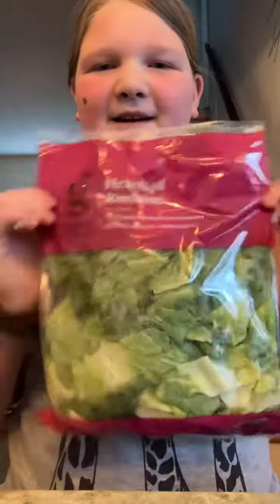And then we got lettuce, which I love salad, so that was good. Let me know if you want me to do more of these videos.